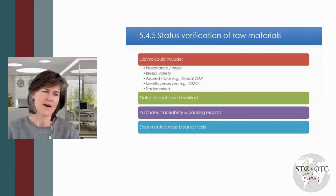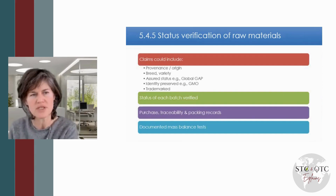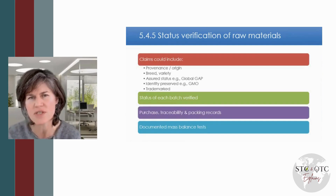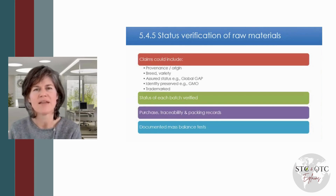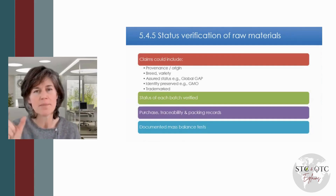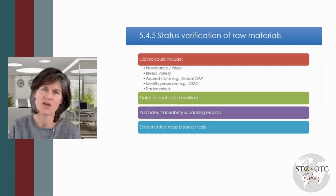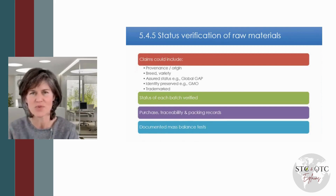Clause 5.4.5 is talking about claims and being able to prove the status of the claim where it relates to the raw material. There are lots of different kinds of claims, and you want to be able to prove them with your records. A common non-conformity is that the auditor is looking for a documented mass balance exercise carried out on a six-monthly cycle. This is not your usual annual traceability test or annual recall test — it's in addition to that, where you are specifically doing a mass balance on any raw material that has a claim. You need to do a test to represent each kind of claim, and your mass balance proves that you haven't mixed up raw materials or quantities.